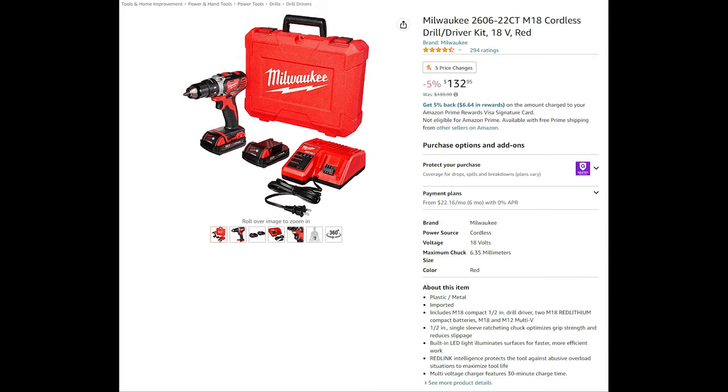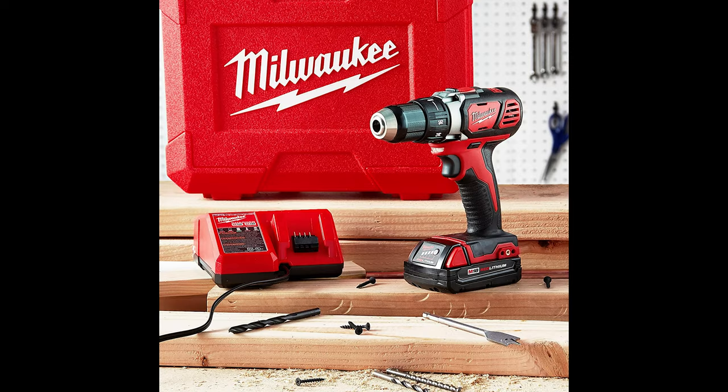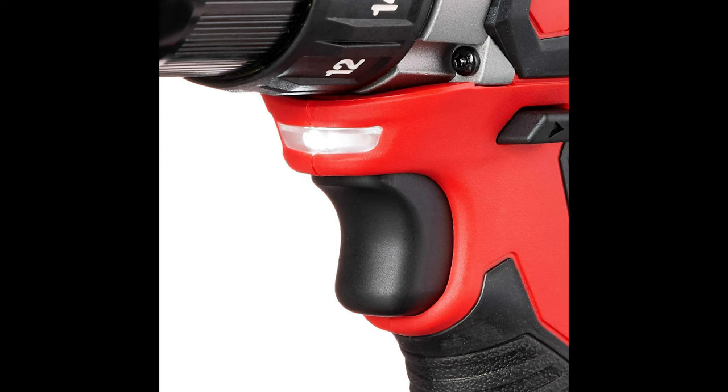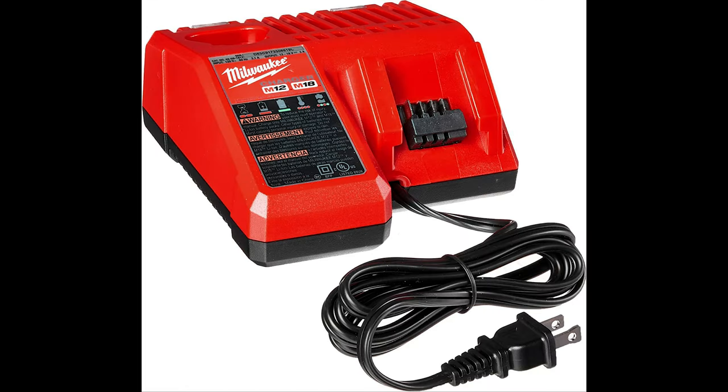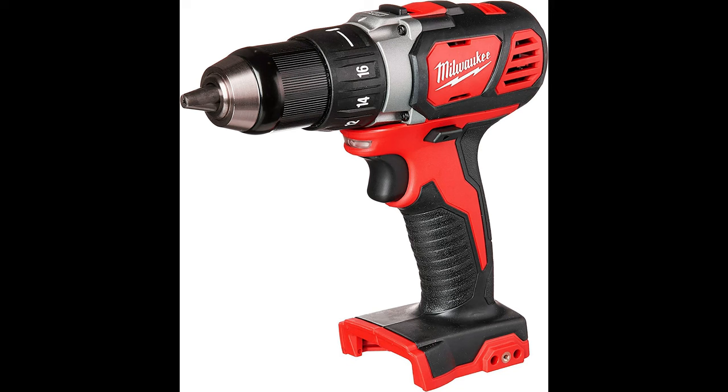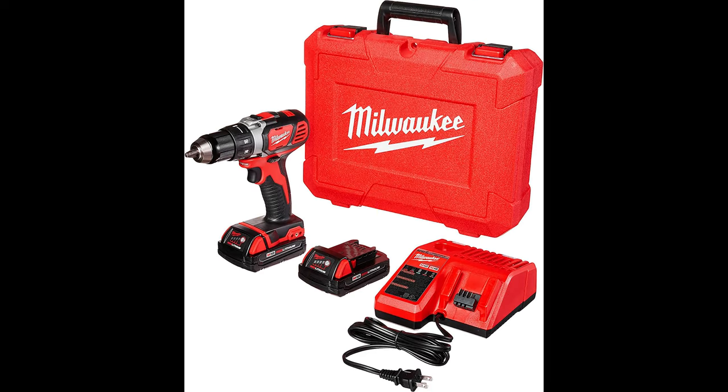Rounding out the list is the Milwaukee M18 Cordless Drill and Driver Kit. The M18 compact half-inch drill driver is the most compact and powerful drill driver in its class, built with a four-pole frameless motor delivering 500 inch-pounds of torque and up to 1,800 RPM. At only 7¼ inches in length, it gives you better access to tight work spaces. An all-metal gear case and half-inch metal chuck provide maximum durability. The kit includes two M18 CP 1.5 Red Lithium batteries, an M18/M12 multi-voltage charger, and a carrying case.